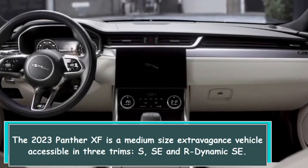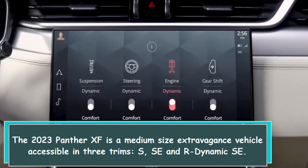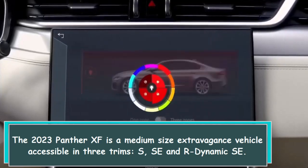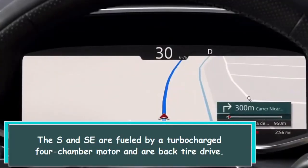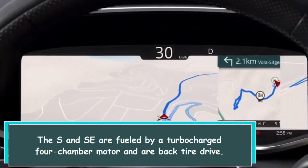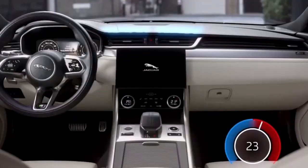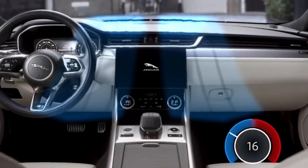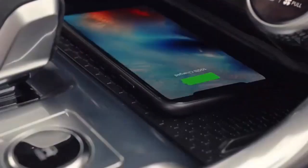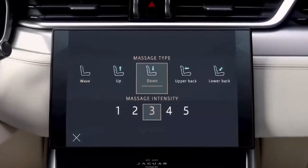The 2023 Jaguar XF is a midsize luxury car available in three trims: S, SE, and R-Dynamic SE. The S and SE are powered by a turbocharged four-cylinder engine with rear-wheel drive. See you in the next video — thank you for watching.